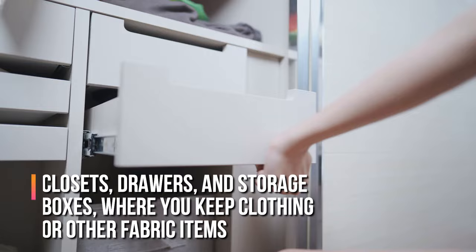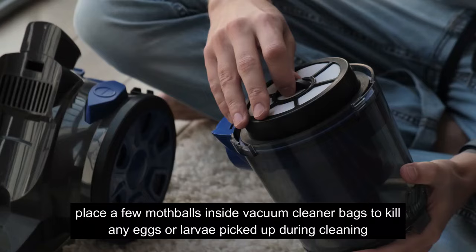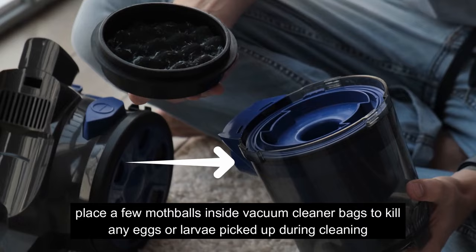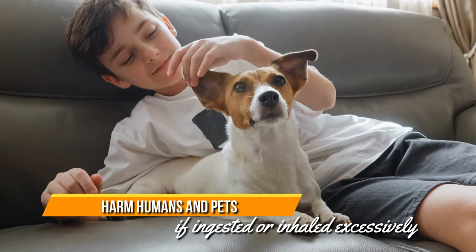These areas include closets, drawers, and storage boxes where you keep clothing or other fabric items. You can also place a few mothballs inside vacuum cleaner bags to kill any eggs or larvae picked up during cleaning. However, ensure you handle mothballs cautiously, as they can harm humans and pets if ingested or inhaled excessively.